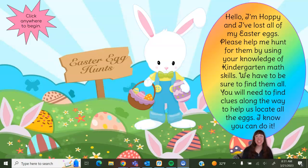Hi there, friends! Today I'm here with my friend Hoppy, and he needs our help. Hello! I'm Hoppy, and I've lost all of my Easter eggs. Please help me hunt for them by using your knowledge of kindergarten math skills. We have to be sure to find them all. You will need to find clues along the way to help us locate the eggs. I know you can do it! Are you ready, friends? We're going to help Hoppy find all of his Easter eggs.